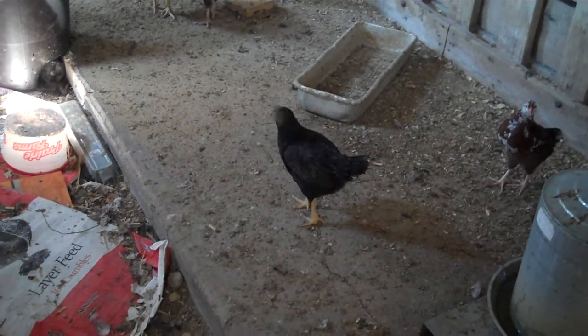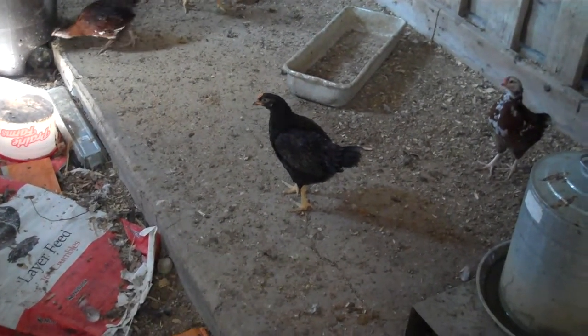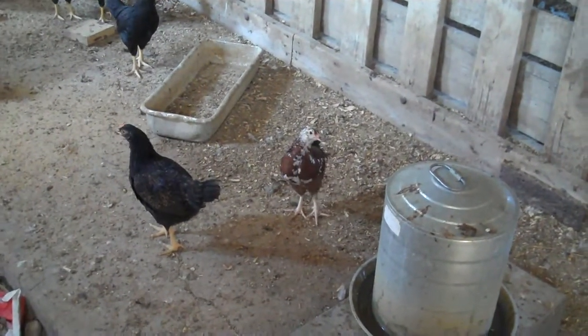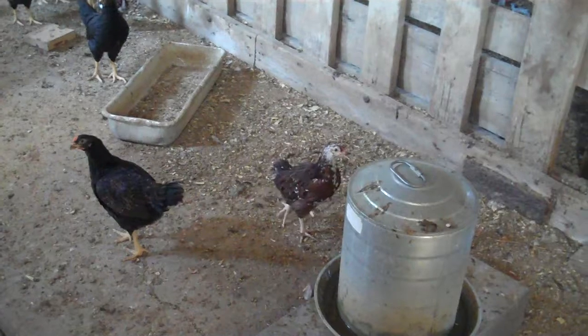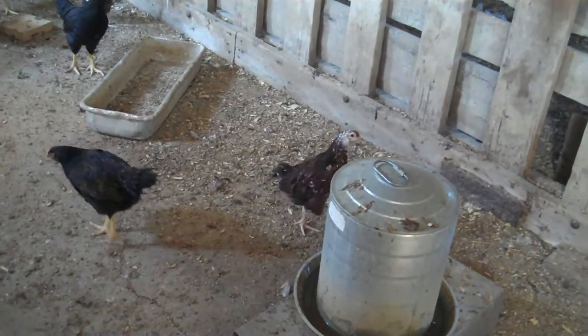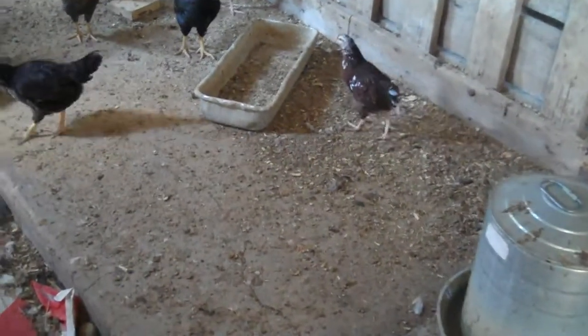This chicken right here in front of me is a Dark Cornish — they're the ones that get eaten this fall. The one to its right is a Speckled Sussex. They're mostly brown but they have kind of white heads and breasts. They're egg layers and they're also really nice looking. They lay a fairly dark brown egg.